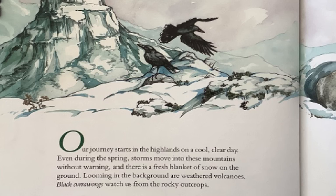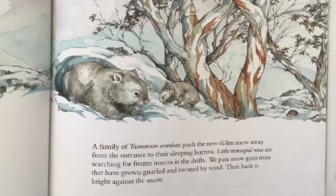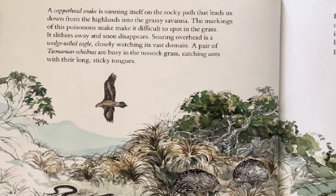Our journey starts in the highlands on a cool, clear day. Even during the spring, storms move into these mountains without warning, and there is a fresh blanket of snow on the ground. Looming in the background are weathered volcanoes. Black curawangs watch us from the rocky outcrops. A family of Tasmanian wombats push the new-fallen snow away from the entrance to their sleeping burrow. Their bark is bright against the snow.